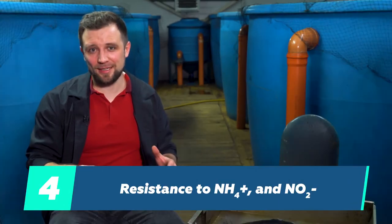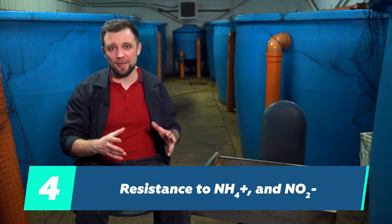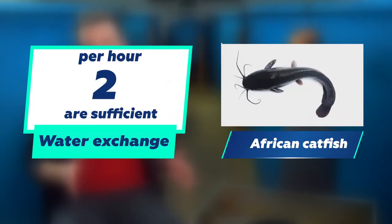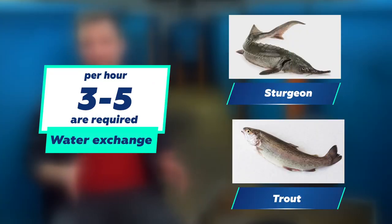The next special aspect is its resistance to ammonium nitrogen and nitrites. At African catfish farms, the levels of ammonia and nitrates are 3 to 5 times higher than at sturgeon and trout farms — catfish is quite tolerant to these pollutants. This means you can reduce the water recirculation rate and maintain high farming densities of up to 400 kilograms per cubic meter with only one water exchange per hour, which cannot be applied to sturgeon and trout that would require 3 to 5 water exchanges per hour.